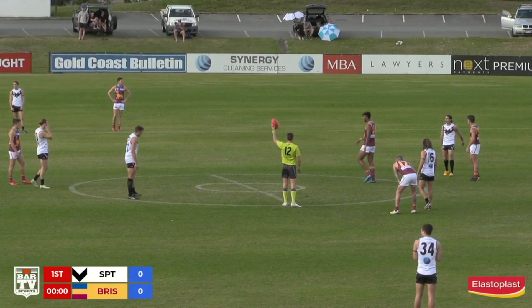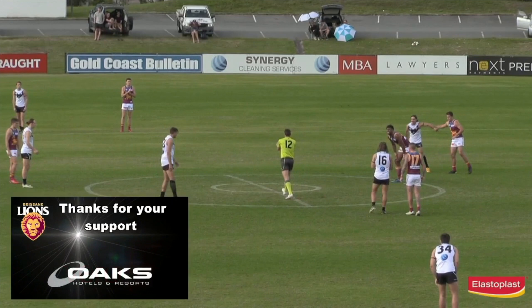I'm going Brisbane by seven points. Jess? I'm going Brisbane as well by a goal. I reckon it's going to be very tight, let's call it a draw from here. Here's the voice of Jess Webster to get us underway.